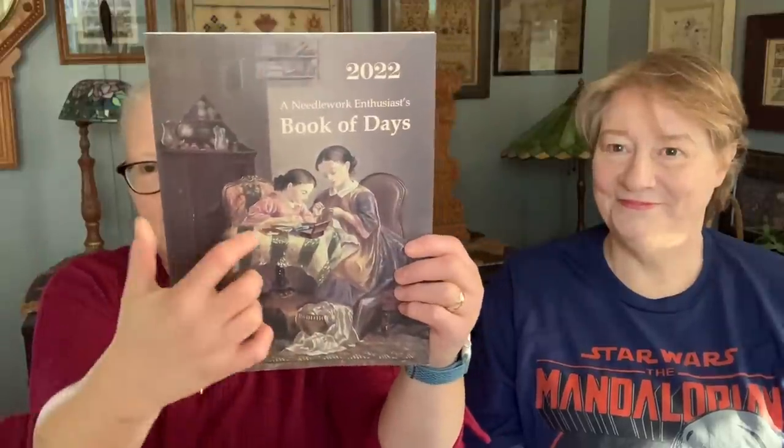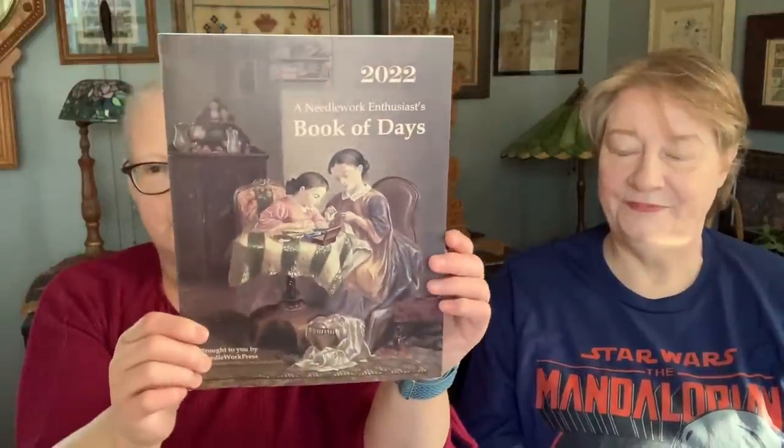I'm all ready for next year. I love this cover — I think it's probably one of my favorites. Want to talk about haul? Sure. I got my bag of haul. I didn't get a lot.